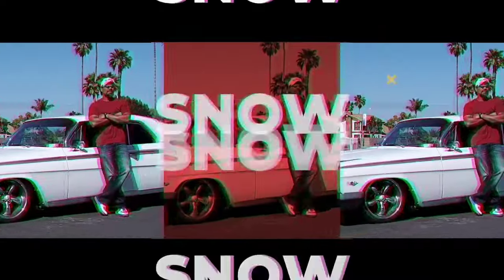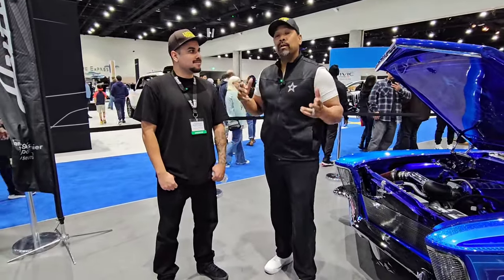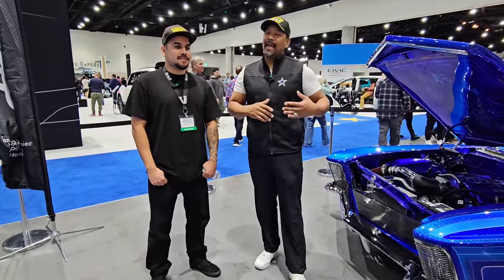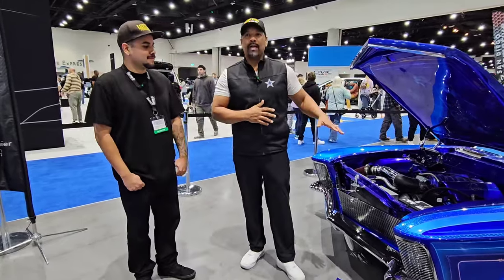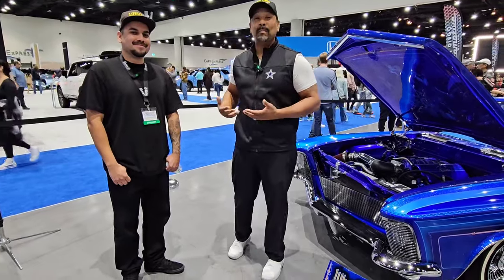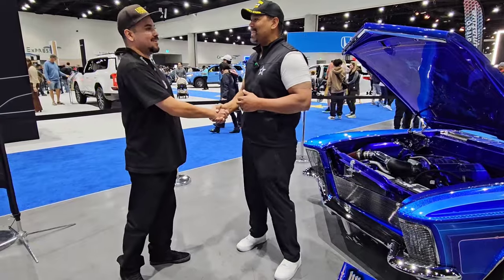Hi, I'm Snow, and this is Gas and Go. Welcome to another episode of Gas and Go with Snow. We are at the San Diego International Auto Show. I was going through the San Diego Auto Museum's display and I ran across this beautiful Riviera. I got lucky because the owner and the builder, Jonathan, happened to be here. When I talked to him, he got as excited as I am about cars and wanted to talk to me on camera. Jonathan, thanks for doing this. I appreciate you, man.